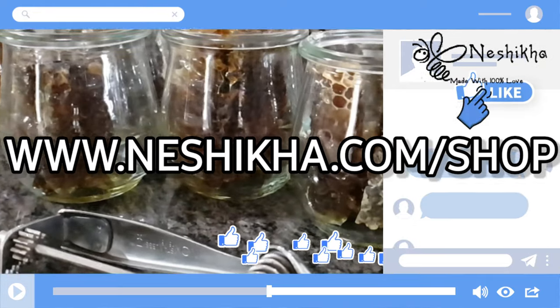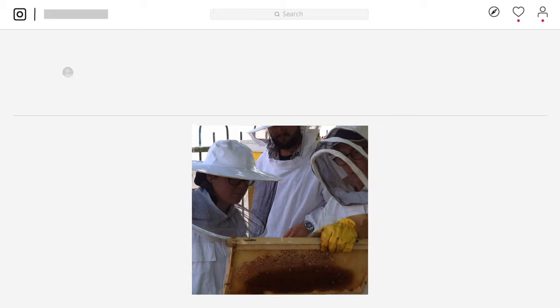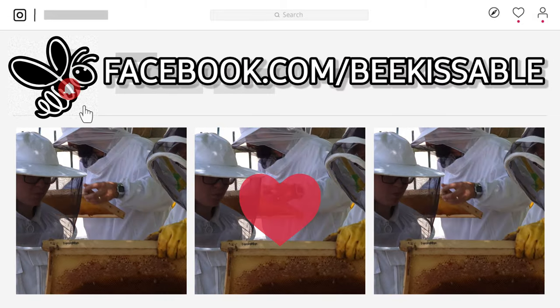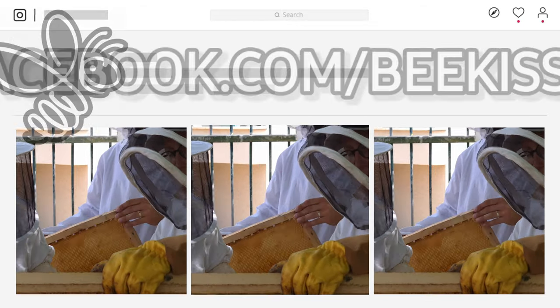Or contact us through social media, and make sure to follow us for updates on our new line of mouth-watering whipped and infused honeys — amazing textures, scents, and flavors, all made with 100% love.